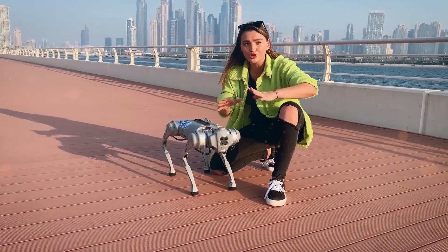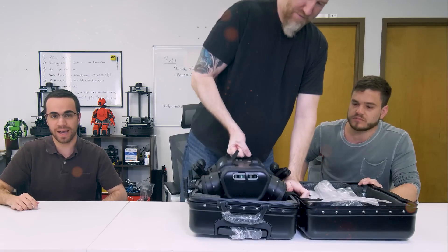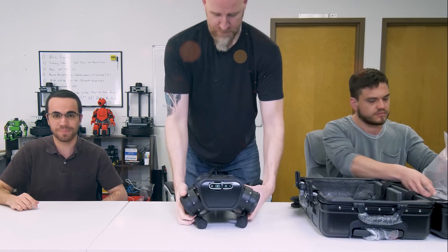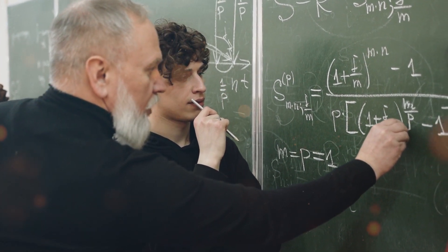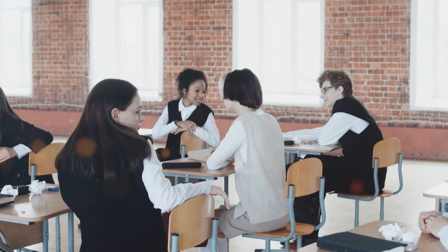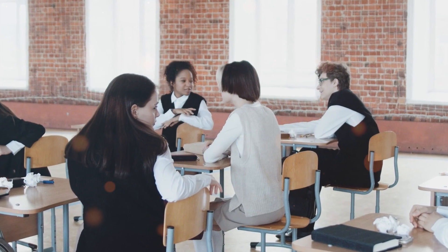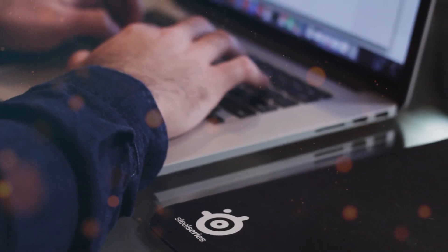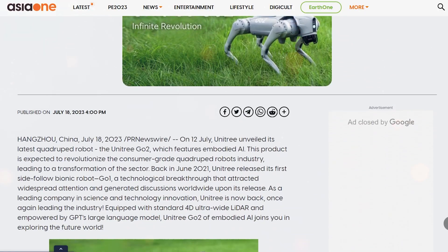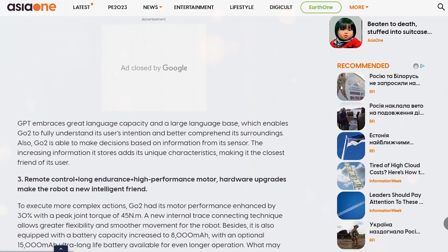The Go2 Pro's affordability and accessibility hold great potential in the realm of education. As robotics becomes an increasingly essential aspect of technological literacy, introducing the Go2 Pro into educational curricula can spark interest in science, technology, engineering, and mathematics — STEM subjects. Students can gain hands-on experience in programming and robotics, fostering critical thinking, problem-solving, and teamwork skills. Furthermore, the Go2 Pro can serve as a practical tool for teachers, assisting in interactive and engaging lessons.